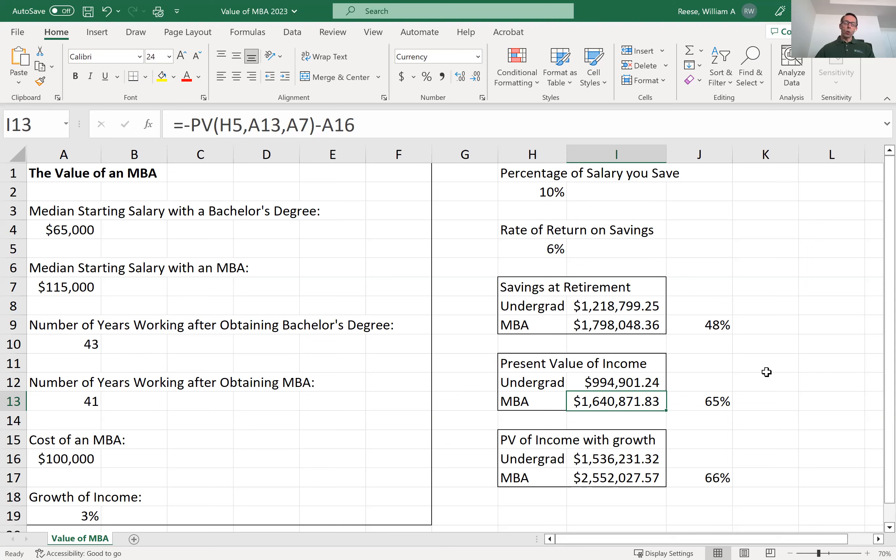Finally, instead of assuming that your annual earnings stay constant over your working career, let's assume that they grow at a rate of 3% per year. Or, if you want to bring inflation into the discussion, let's assume that your earnings grow at an average of 3% per year more than the inflation rate. Now we'll be looking at the present value of a growing annuity. Excel doesn't have a preloaded function for this, but during your first finance class, you'll learn how to write this formula yourself. If you assume that your annual income will be growing at 3% per year, the present value of an undergraduate degree is about $1.5 million. However, with an MBA, that figure is $2.5 million — an increase of 66%. Clearly, an MBA is an excellent financial investment.